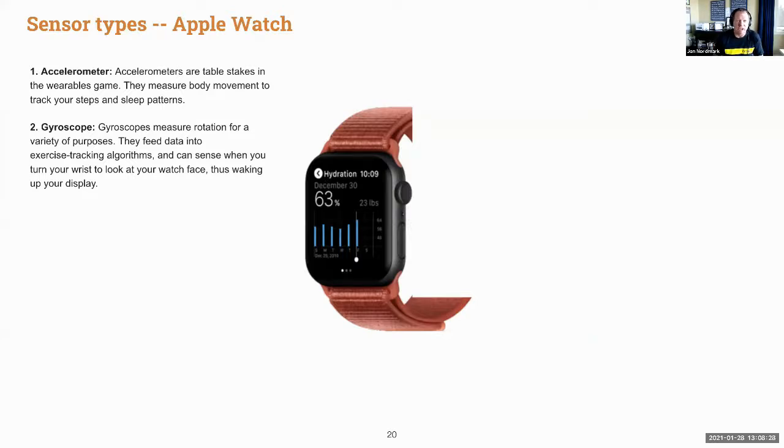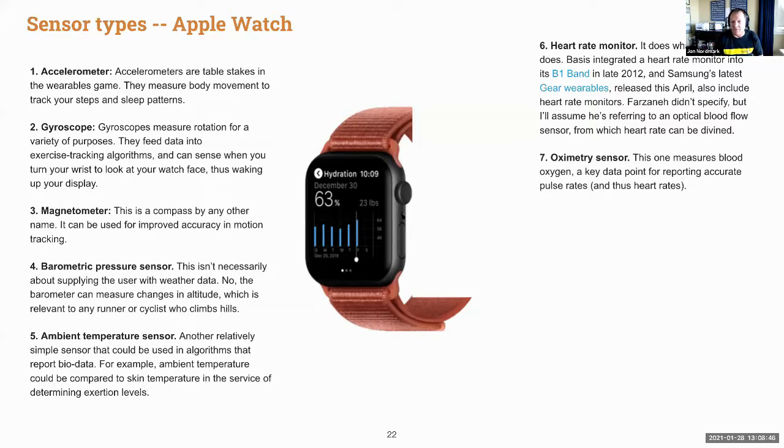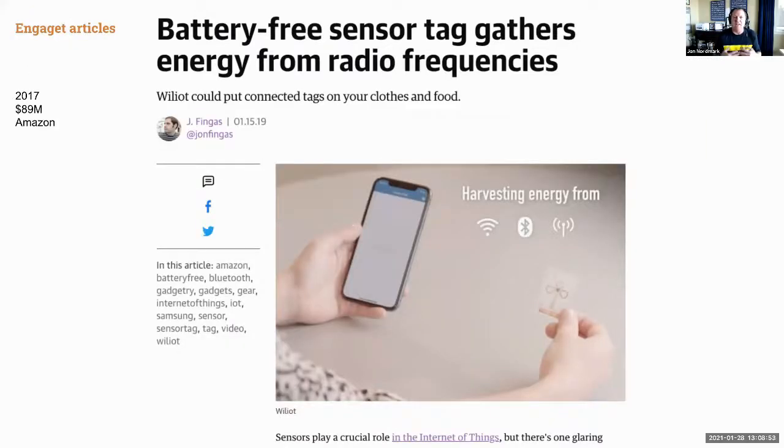Looking at an Apple Watch, it contains an accelerometer, gyroscope, magnetometer, barometric pressure sensor, ambient temperature sensor, heart rate monitor, oximetry sensor, skin conductance sensor, skin temperature sensor, and GPS. What's happening now is companies are making these sensors work without even a power source like a battery.